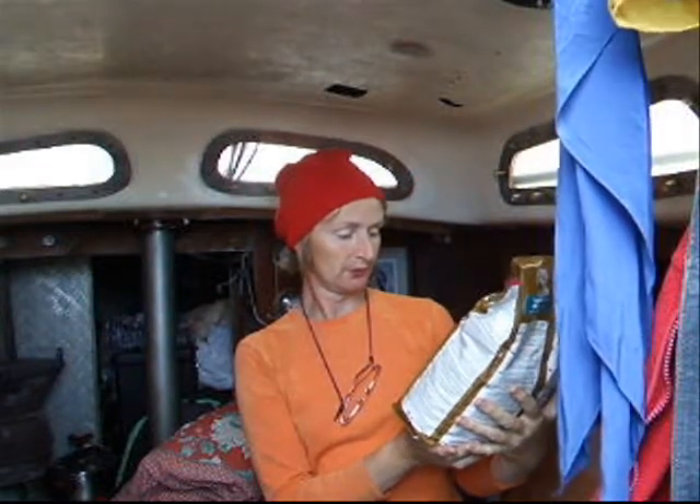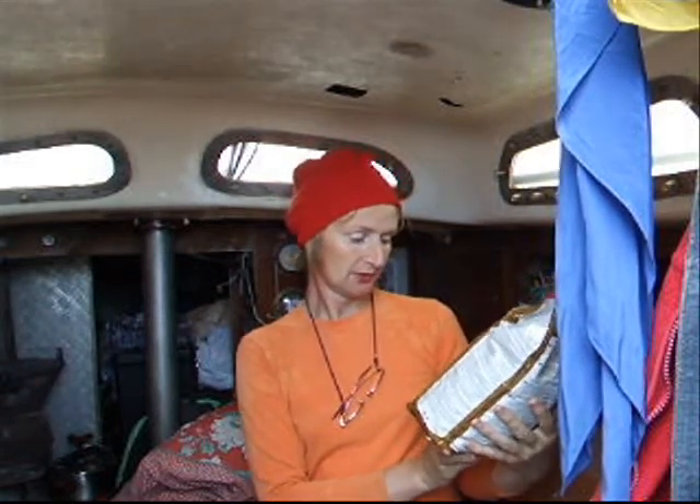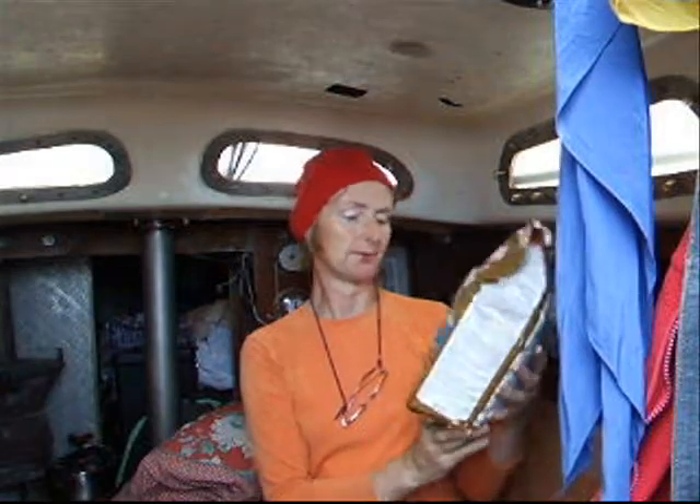It's West Highland White Terrier, also ideal for Cairn and Scottish Terriers. She's a Cairn Terrier. Zinc, copper, and increased omega-3 for skin and coat care. A special dental care system helps reduce tartar build-up.